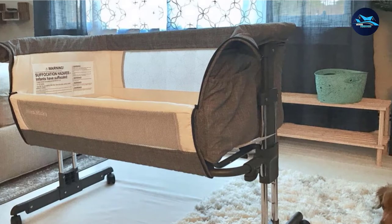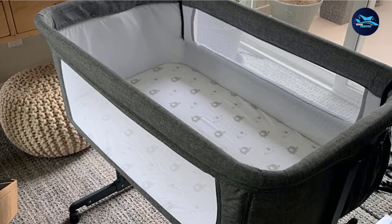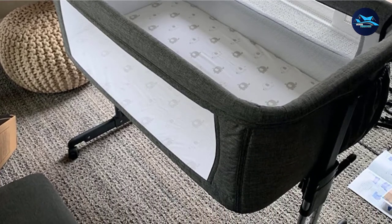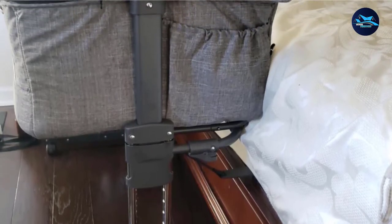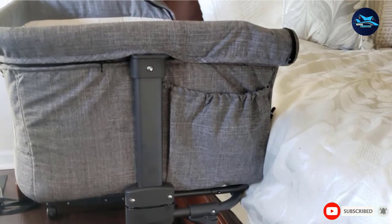The infant's crib has a strong metal base for support, especially when the baby starts to become active. The dimensions of this baby bedside sleeper are 37.5 x 24.5 x 6.3 inches. With the Mika Mickey Bedside Sleeper, there's a very comfortable and safe environment for your baby.